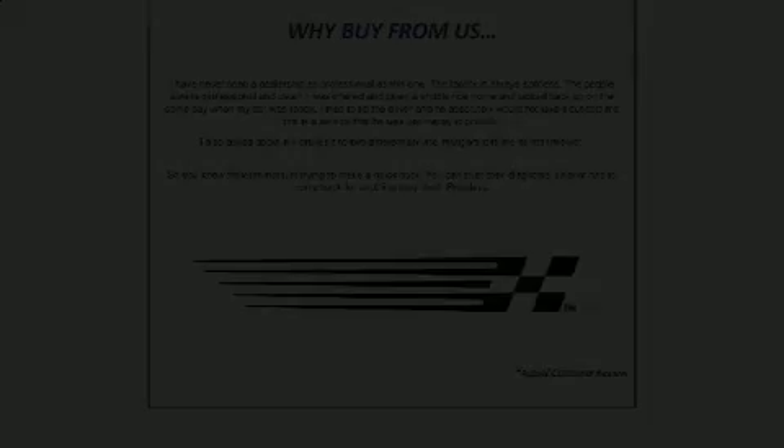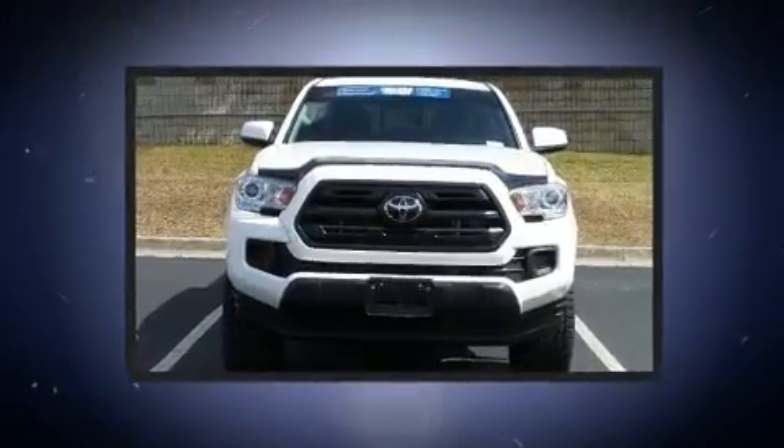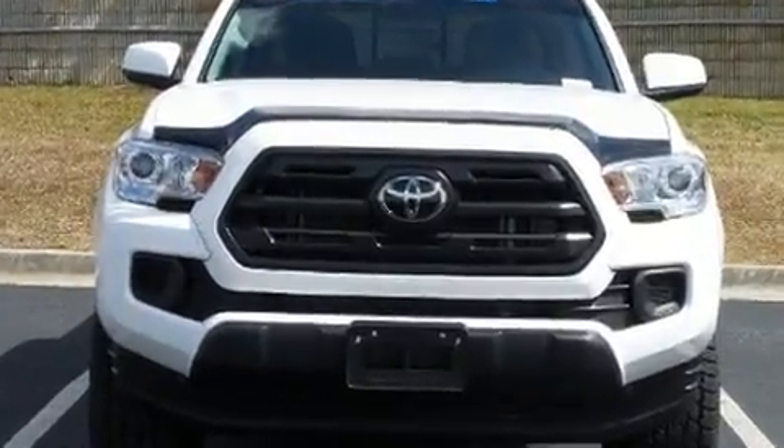Discerning drivers will appreciate the 2019 Toyota Tacoma. Under the hood, you'll find a four-cylinder engine with more than 150 horsepower, providing a smooth and predictable driving experience.